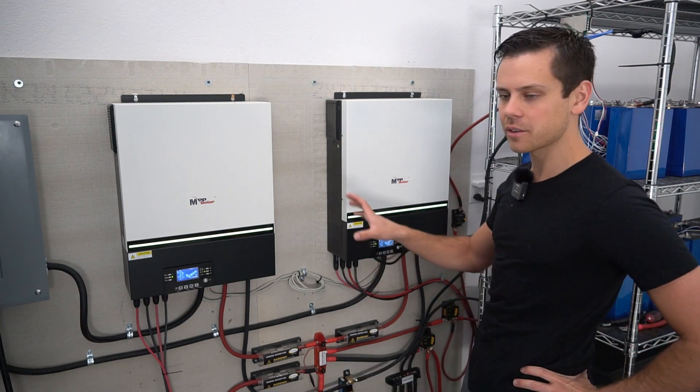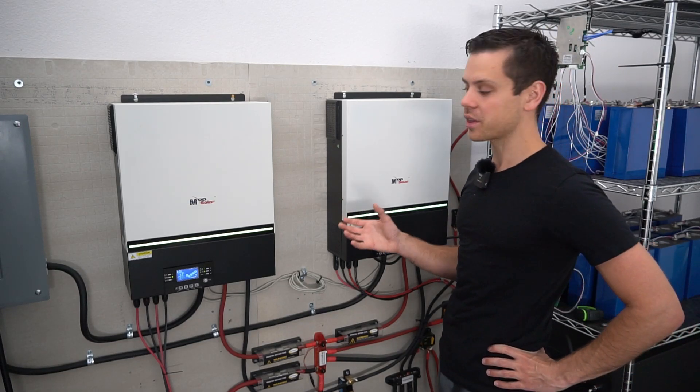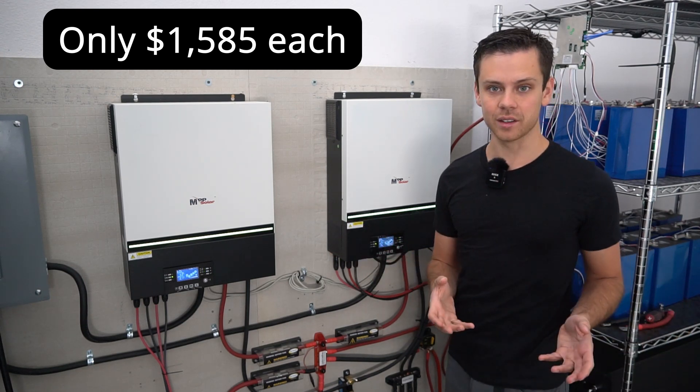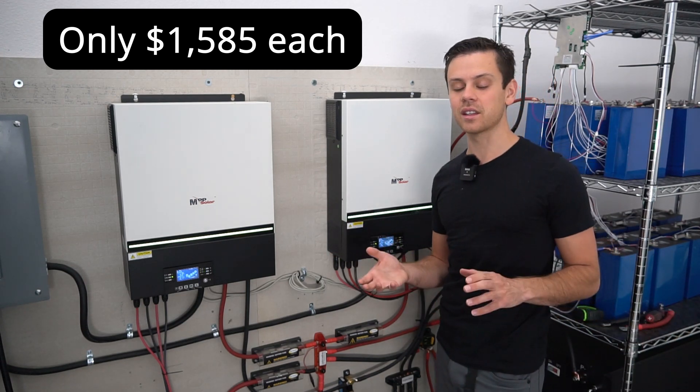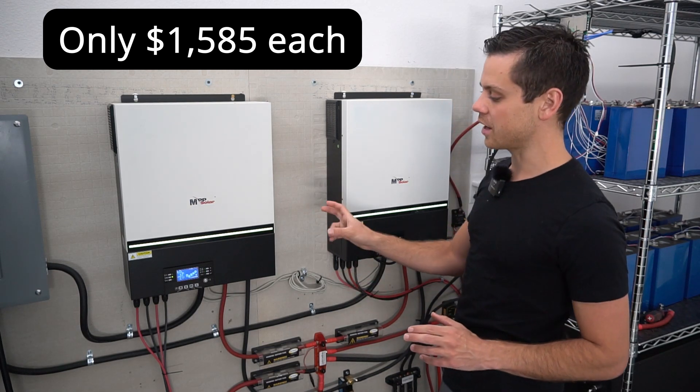That entire time, these have been running 24-7, and I haven't had a single issue with them. They're my favorite budget all-in-one system. We have tested a lot on this channel, and there are others that I have tested that I did not review on this channel. And these are my absolute favorite for the price.